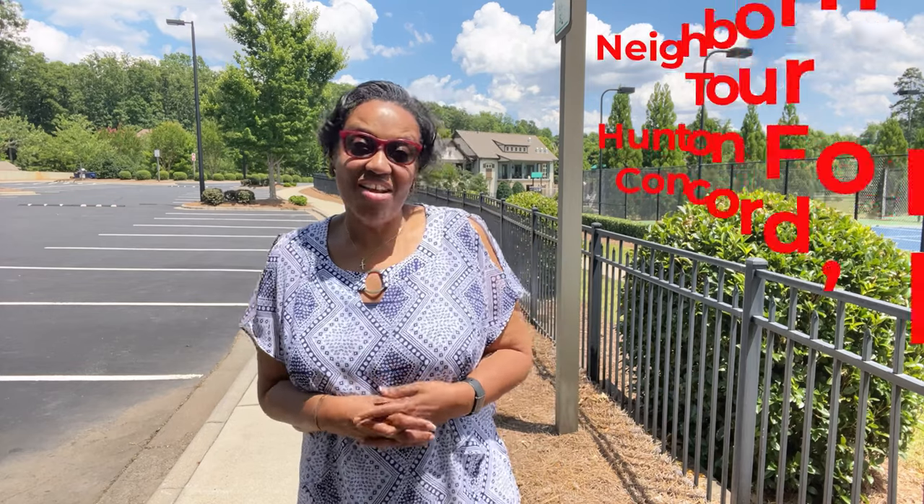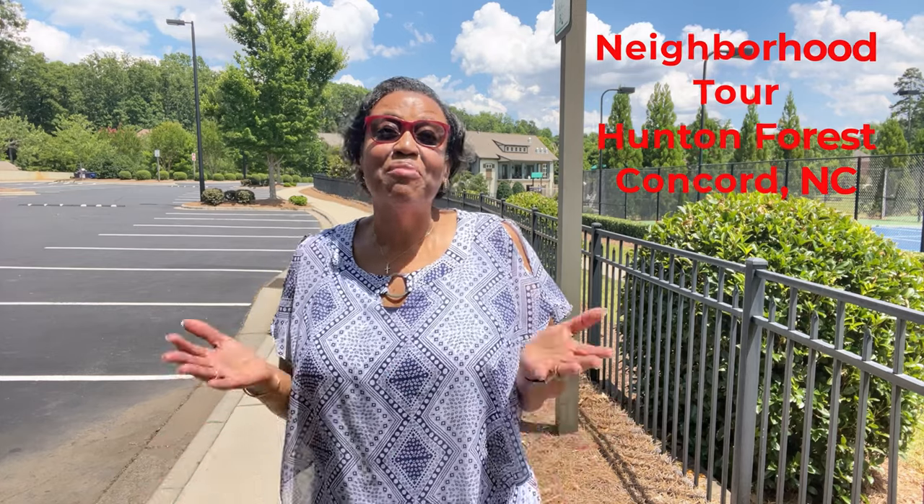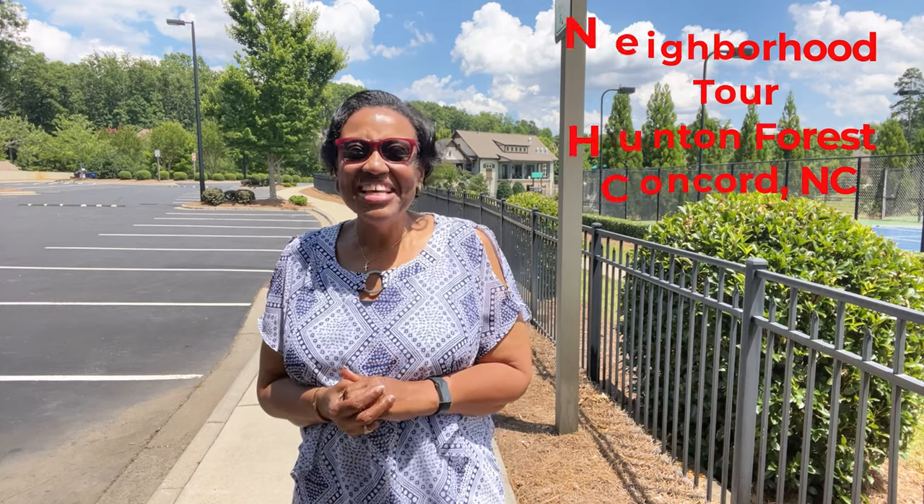Hi guys, welcome back to my tour of some of the best places to live in Charlotte. Today we're checking out a fantastic neighborhood in Concord, North Carolina on the north side of Charlotte. I'm super excited to share the spotlight with you of Hunting Forest, built by Taylor Morrison, a neighborhood that I personally think is one of the best places to call home. Trust me, you don't want to miss it.